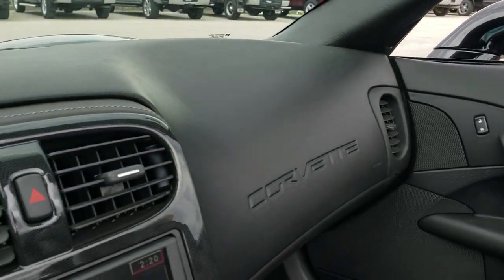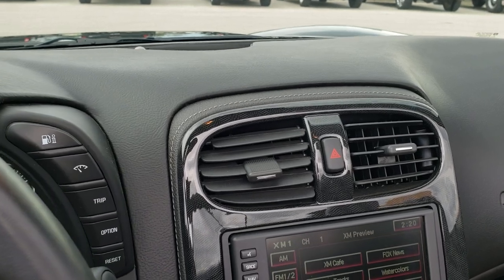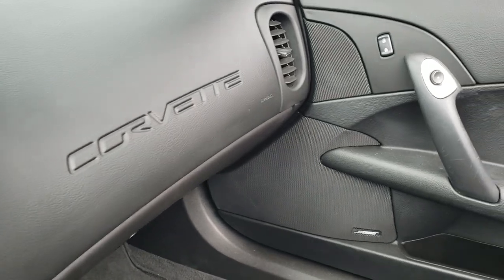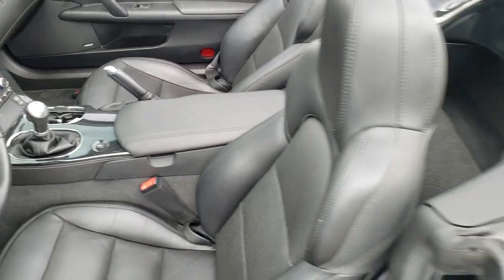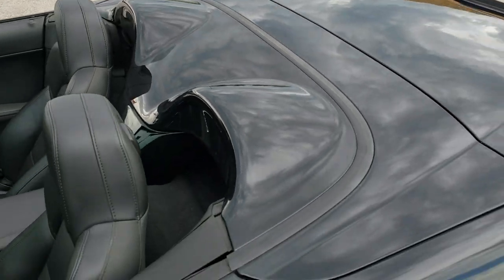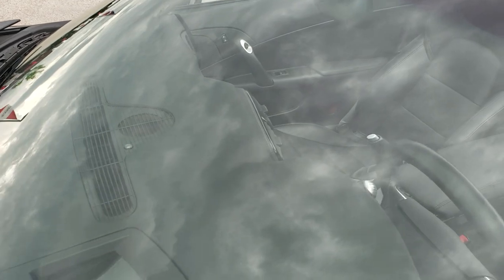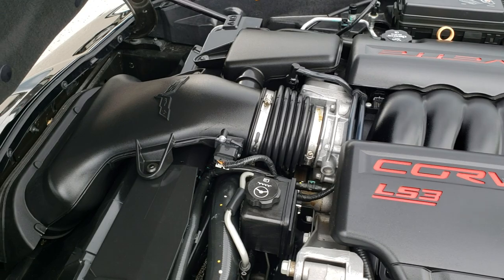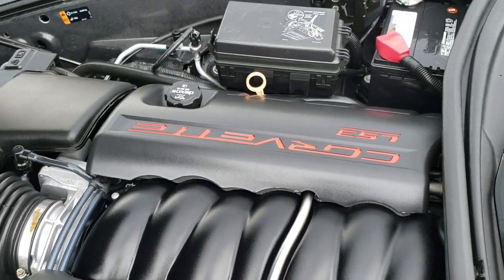The dash is in excellent shape as well. I'm going to take a quick look under the hood here, and then we're going to do one more final walk-around with the top off. The back area is in nice condition — probably could use a little wipe down, but it's in nice condition. The windshield is in great shape. Under the hood we have the LS3 6.2 liter V8 motor — 430 horsepower. The engine bay is very clean and it runs very smooth.